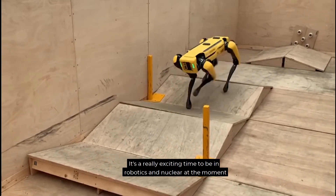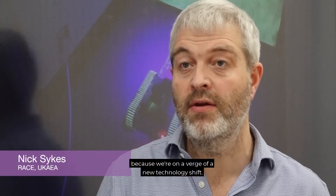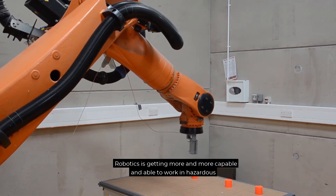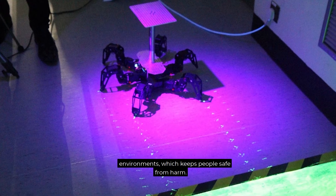It's a really exciting time to be in robotics and nuclear at the moment because we're on the verge of a new technology shift. Robotics is getting more and more capable and able to work in hazardous environments, which keeps people safe from harm.